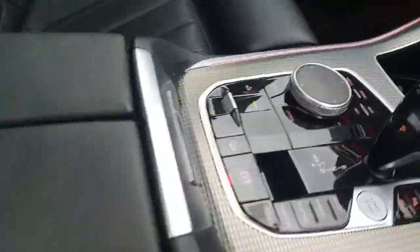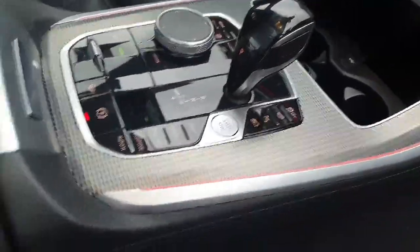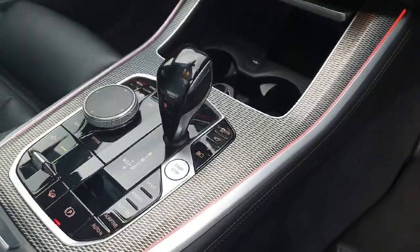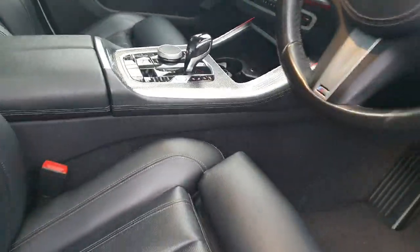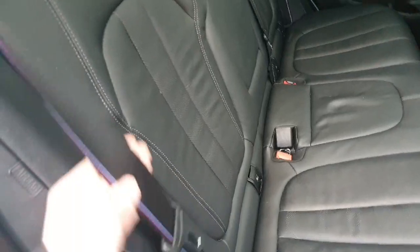Here are all our central controls, which allow us to raise and lower the car, along with our sport, hybrid, electric, and adaptive modes, and all our gear selection buttons. Popping around to the rear, there's plenty of room for passengers back here, and these gorgeous M Sport seatbelts follow us around to the rear as well.